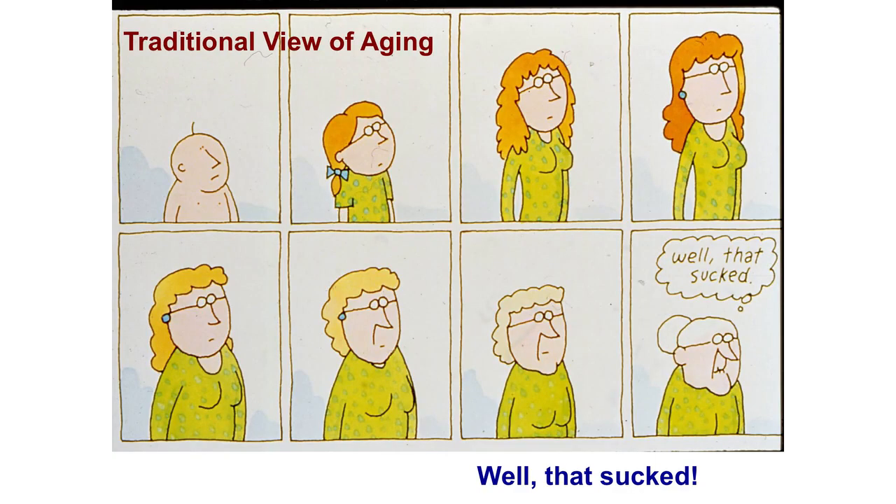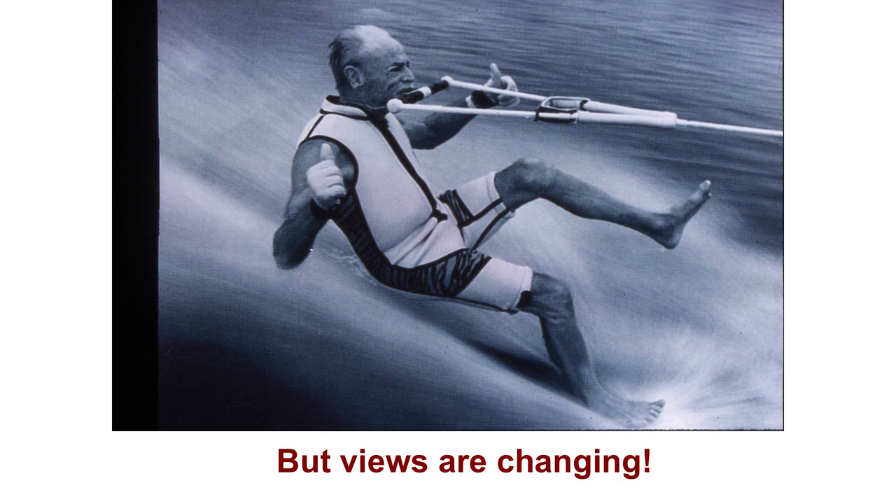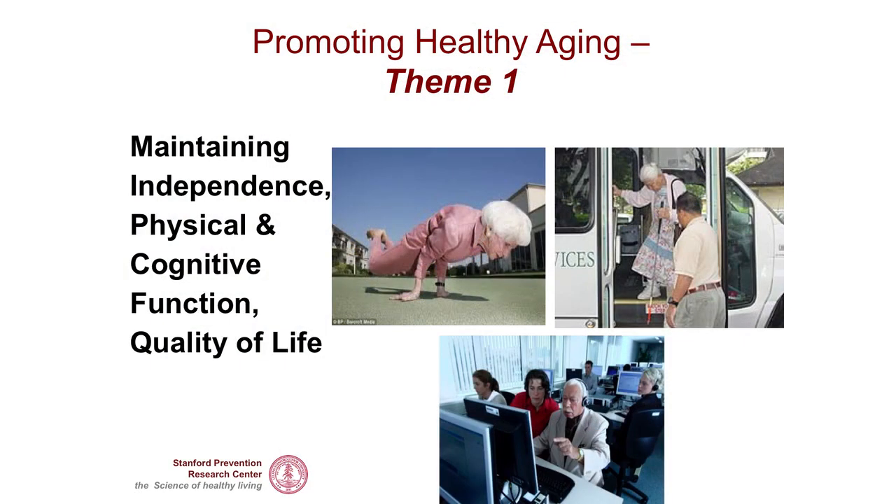Unfortunately, this is the traditional view on aging. What my team's goal is to make it look a little bit more like this — that's where we're heading and what our passion and mission is. Starting with theme one, which is promoting healthy aging, I'm going to talk about a study that was just finished about a year or two ago, focused on helping people maintain their independence, physical and cognitive function, and quality of life.